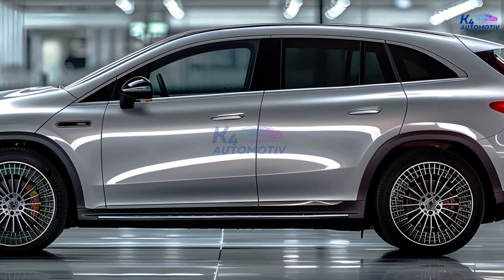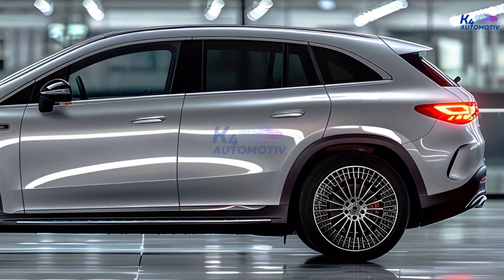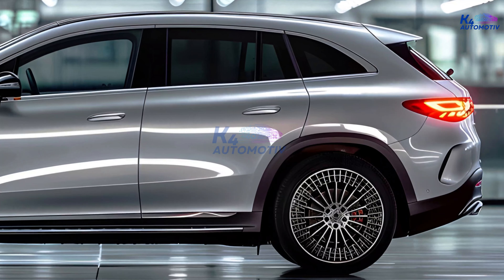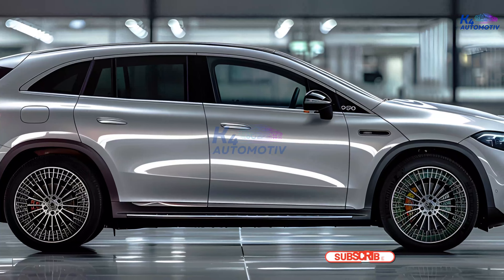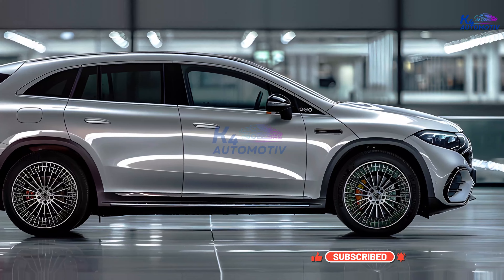Under the hood, the GLE offers a range of powerful engine options, from turbocharged petrol and diesel engines to hybrid powertrains. With its exceptional performance and responsive handling, the GLE delivers an exhilarating driving experience, whether you're navigating city streets or exploring off-road trails.